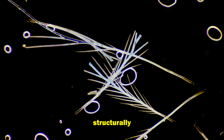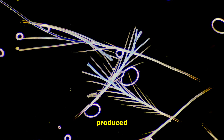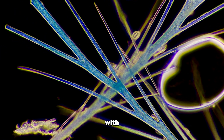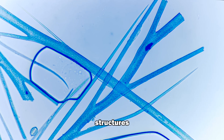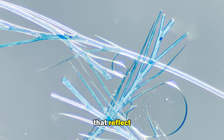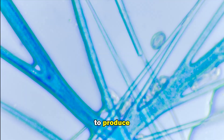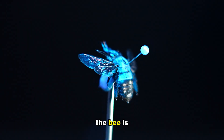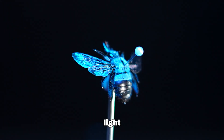These blue hairs are structurally colored. Unlike color that is produced by a pigment, structural colors are created when light interacts with microscopic structures. In simple terms, there are microscopic crystals in these hairs that reflect and refract light to produce a beautiful blue color.